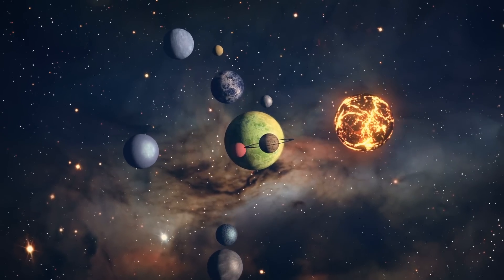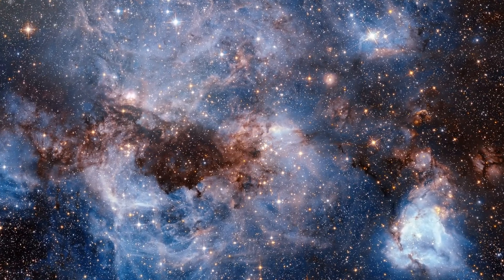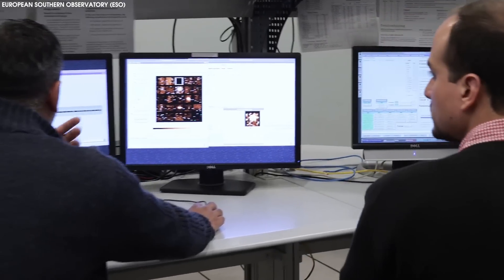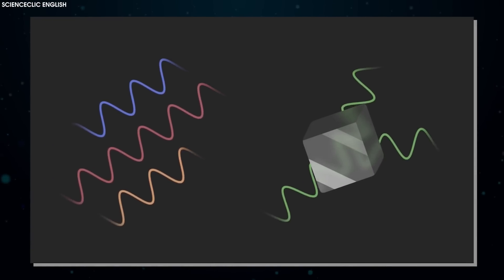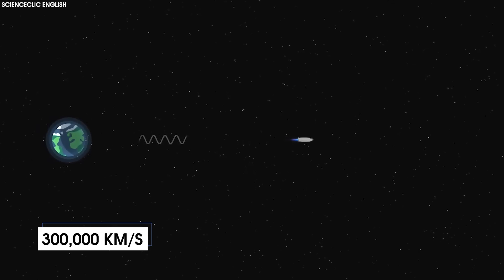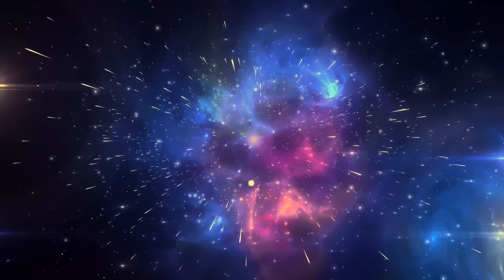Looking back in time might sound like a strange concept, but it's what space researchers do every single day. Our universe is bound by the rules of physics, with one of the best known rules being the speed of light. We're actually referring to all the wavelengths across the electromagnetic spectrum, which travel at around 300,000 kilometers per second. Light travels so fast that in our everyday lives it appears to be instantaneous, but it still takes some time to travel anywhere across the cosmos.